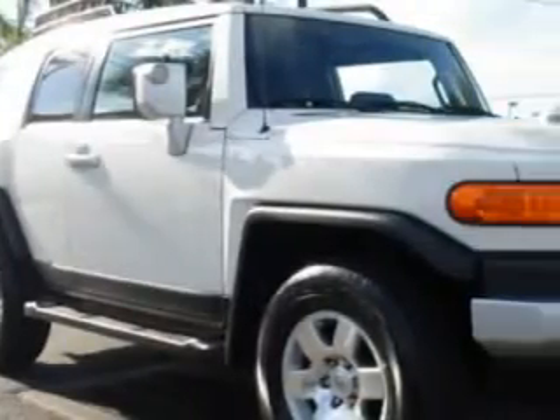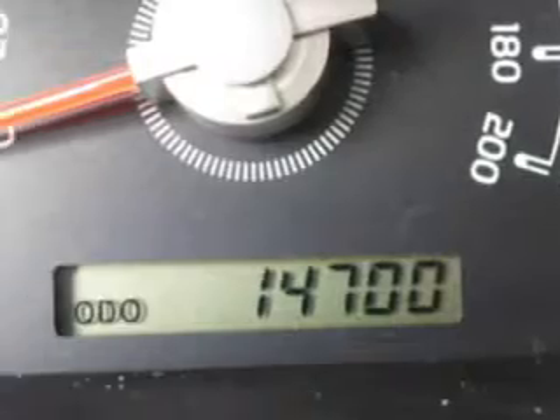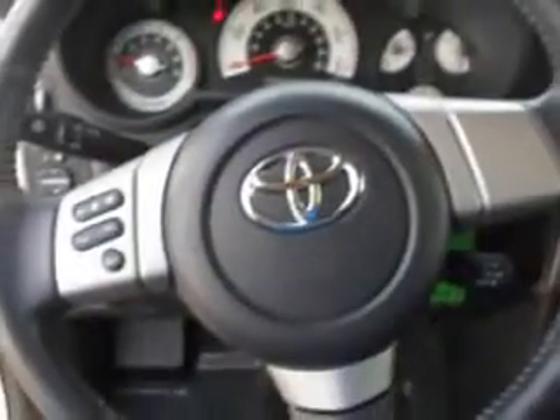You will love this Iceberg 2010 Toyota FJ Cruiser, equipped with a 6.0 engine and an automatic transmission. Enjoy the impressive 21 miles to the gallon of this clean SUV.